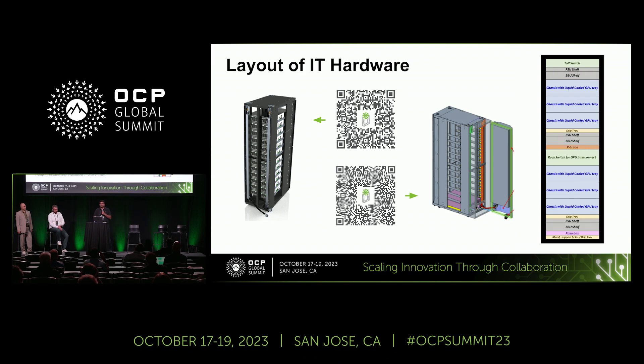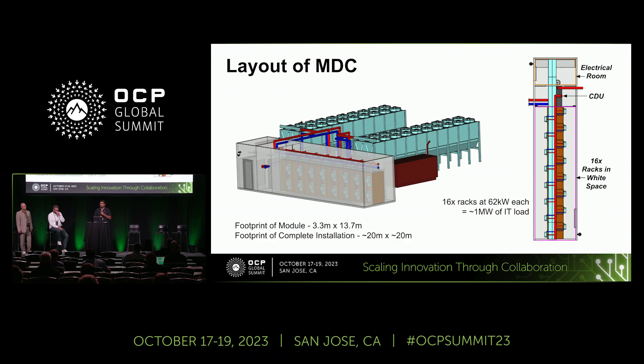This slide shows what the layout of the MDC would look like. We were able to fit 62 kilowatt racks, which are predominantly liquid cooled, in the same footprint as the Schneider specification. With 16 racks we were able to achieve about 1 megawatt of IT load. The picture on the right breaks down the space in the modular unit into three sections: the white space accommodating 16 units, the coolant distribution unit required to provide fluid to the racks for cooling, and space for an electrical room to provide power. The complete footprint of this entire modular system is roughly 20 meters by 20 meters.